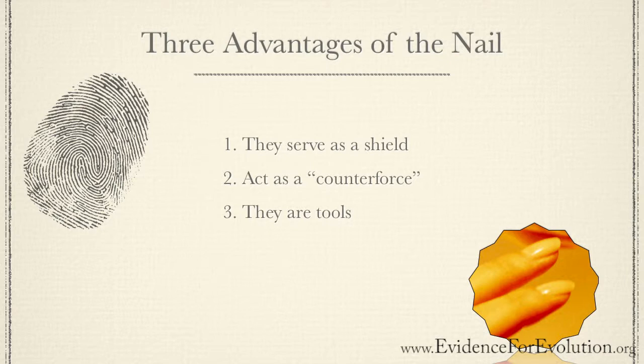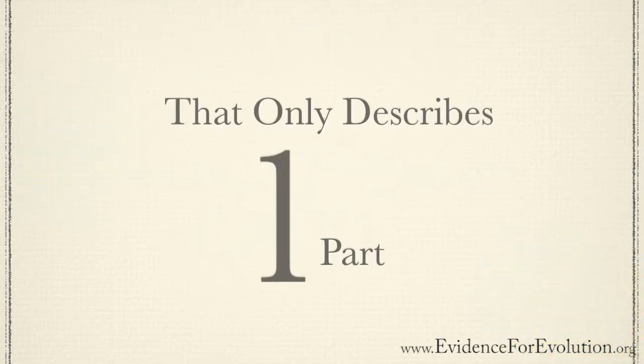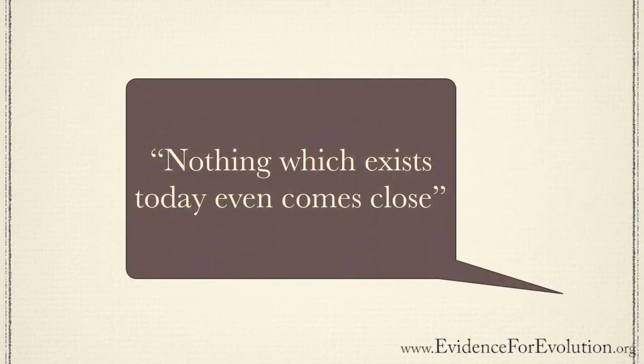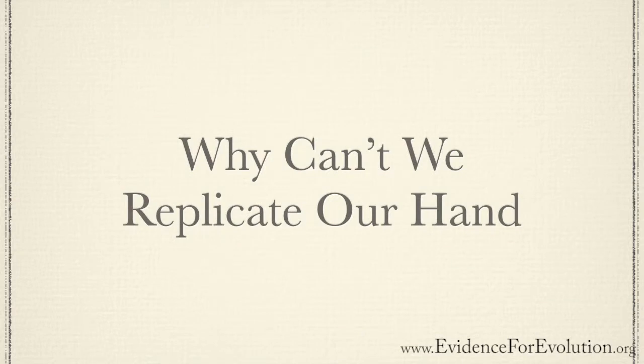But that just describes only one little member of our hand. Imagine designing a machine to replicate all that your hand does — this would certainly be an engineering challenge. According to one doctor who specializes in artificial intelligence, a robotic hand which can perform tasks with the dexterity of a human hand is one of the holy grails of science. Nothing which exists today even comes close.